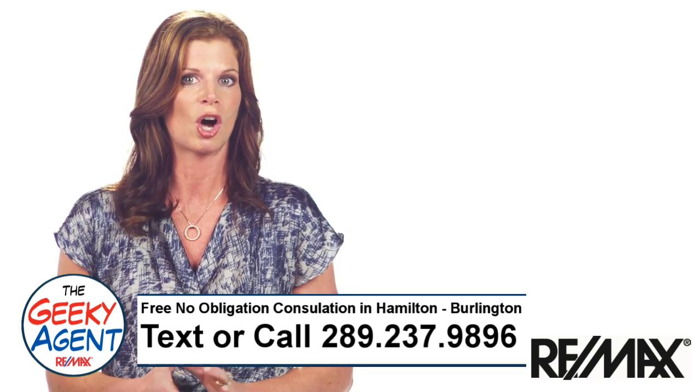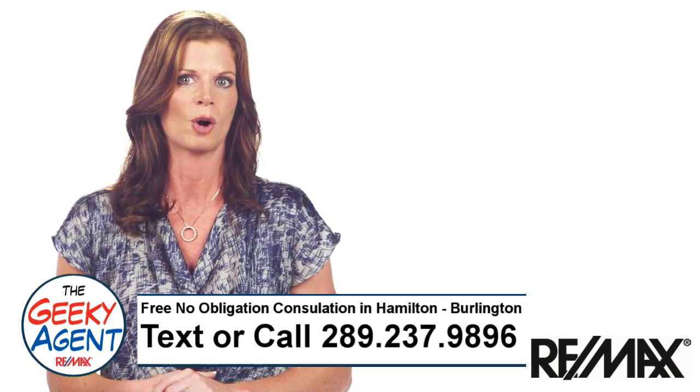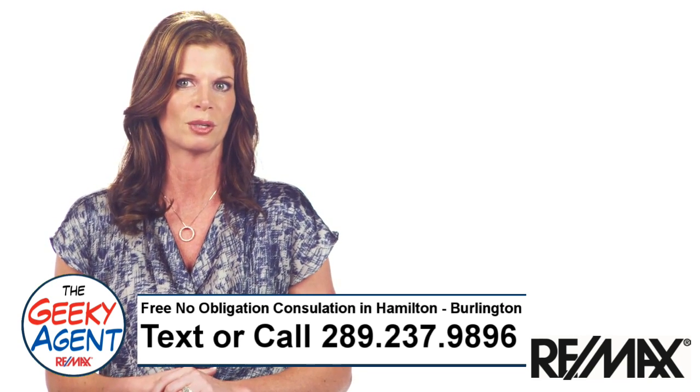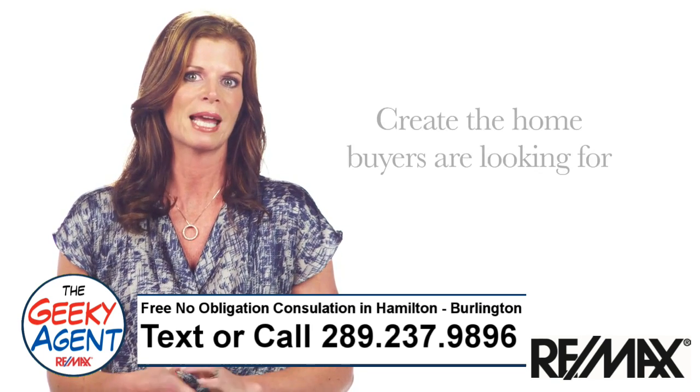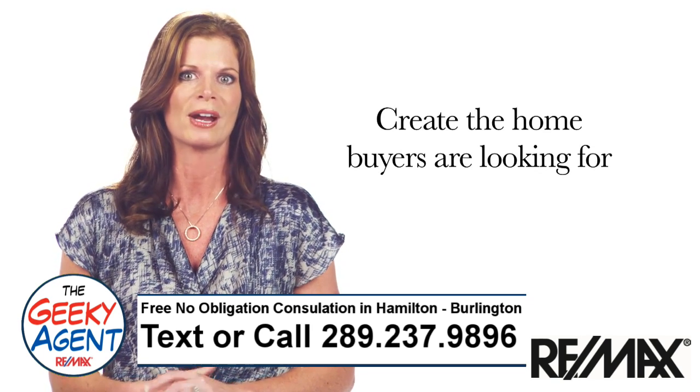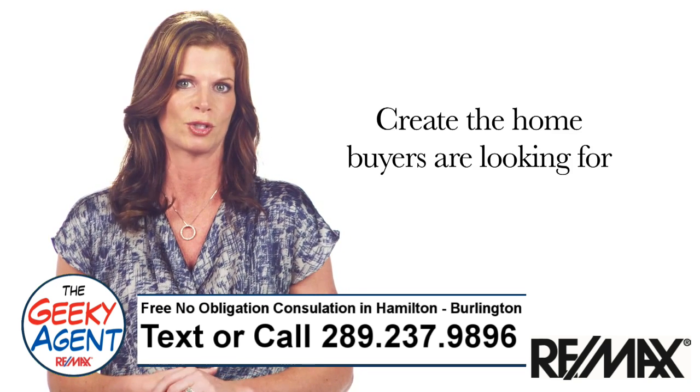Your RE/MAX agent, along with their team of professionals, will advise you on how to prepare your home so it provides a great first impression from the curb appeal through to the interior. Creating the home that buyers are looking for is very important when it comes to getting your home sold quickly and for top dollar.